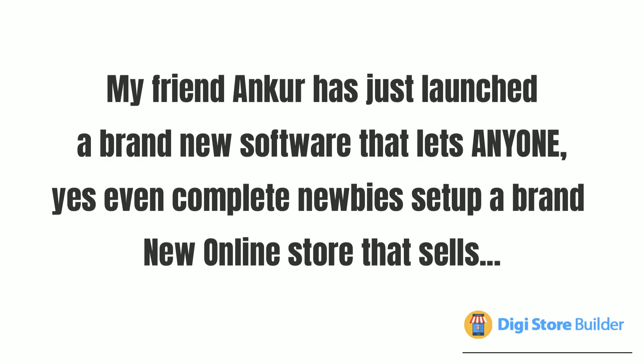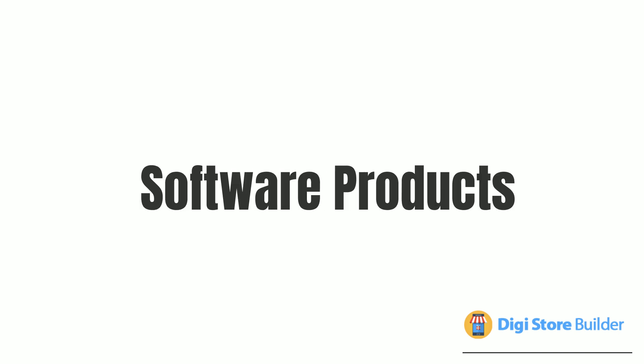My friend Ankur has just launched a brand new software that lets anyone — yes, even complete newbies — set up a brand new online store that sells software products, online courses, and digital ebooks.